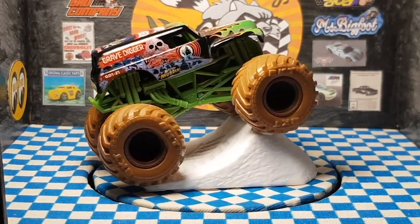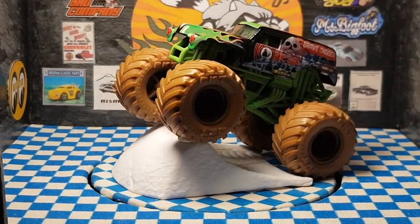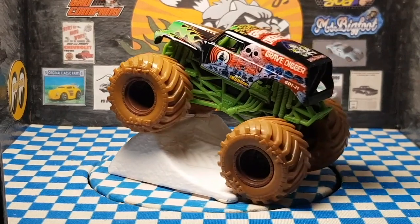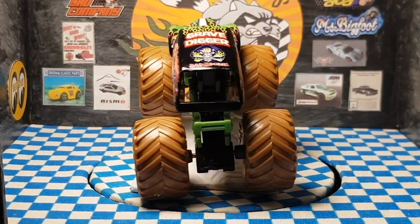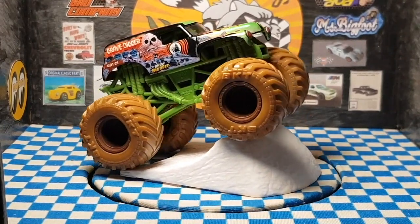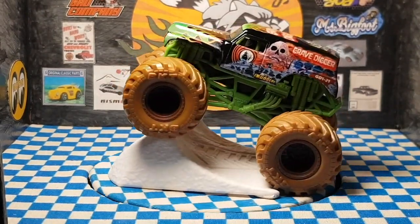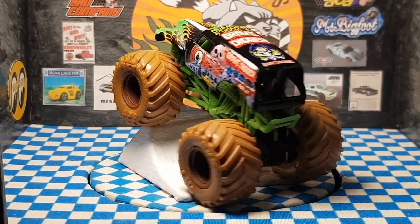The side panels show a blue graveyard and a deep orange sky. The flames on the hood and the roof are lime green. The chassis is charcoal gray and the roll cage is green. The barcode number is consistent with the code reveal videos.